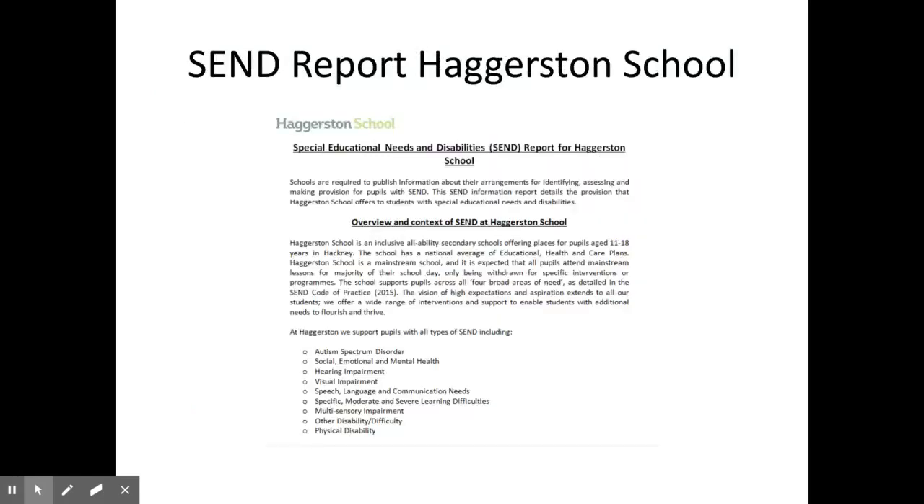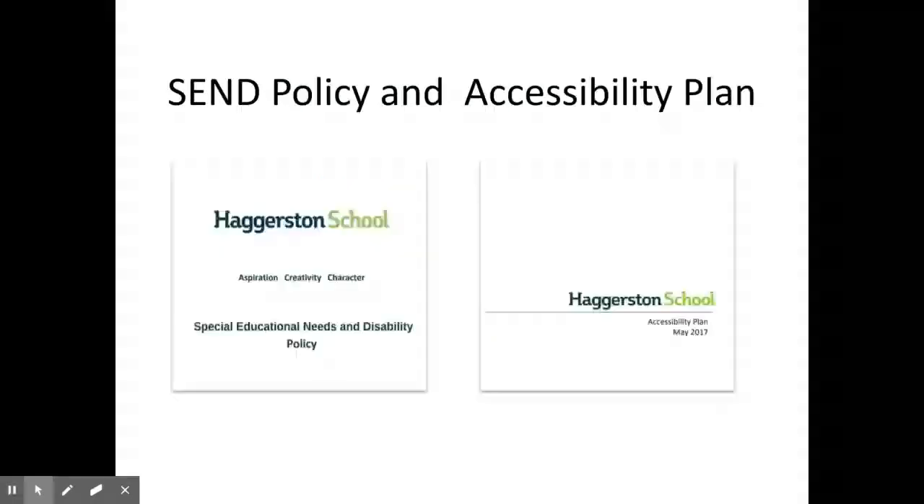Our SEND information report, which can be found on our school website, outlines all the provision we have available to students. You can also find our accessibility plan and SEND policy on the Haggerston website.